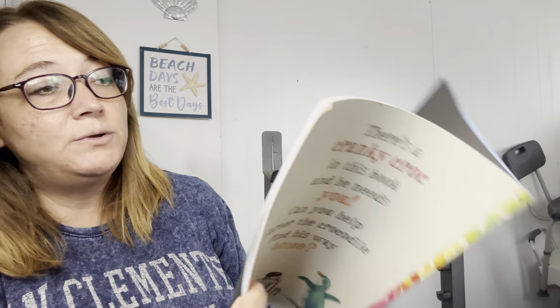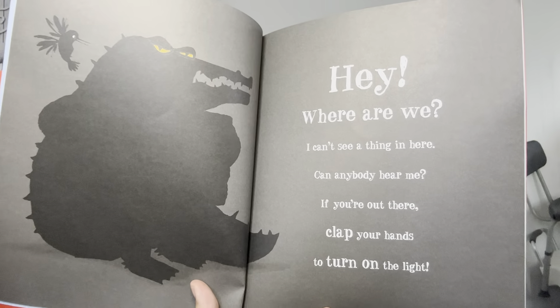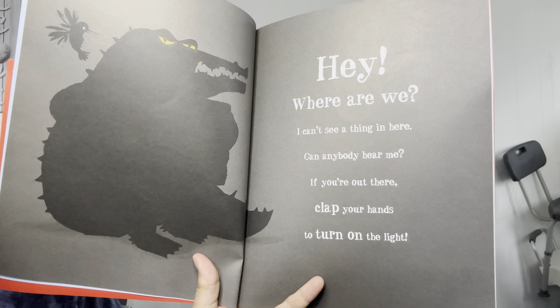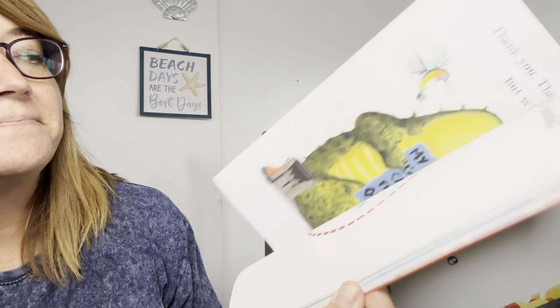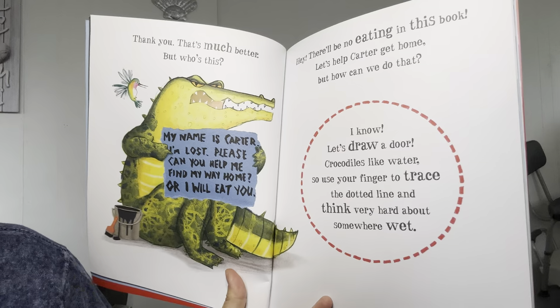You're going to have to help me with this one. Hey, where are we? I can't see a thing in here. Can anybody hear me? If you're out there, clap your hands to turn on the light. Thank you. This is much better.